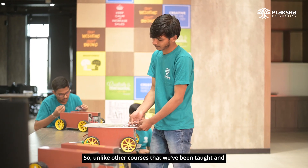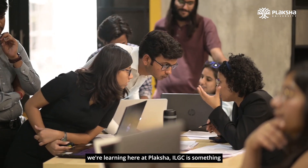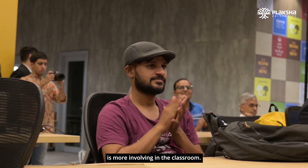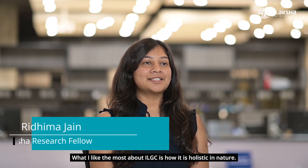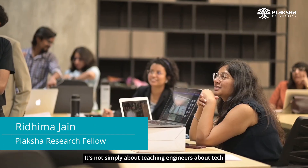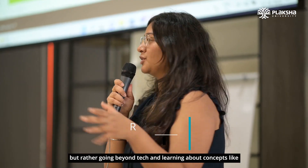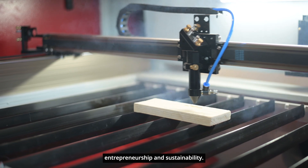Unlike other courses taught at Flaksha, ILJC is something that is more human and more involving in the classroom. What I like most about ILJC is how it is holistic in nature. It's not simply about teaching engineers about tech, but rather going beyond tech and learning about concepts like entrepreneurship and sustainability.